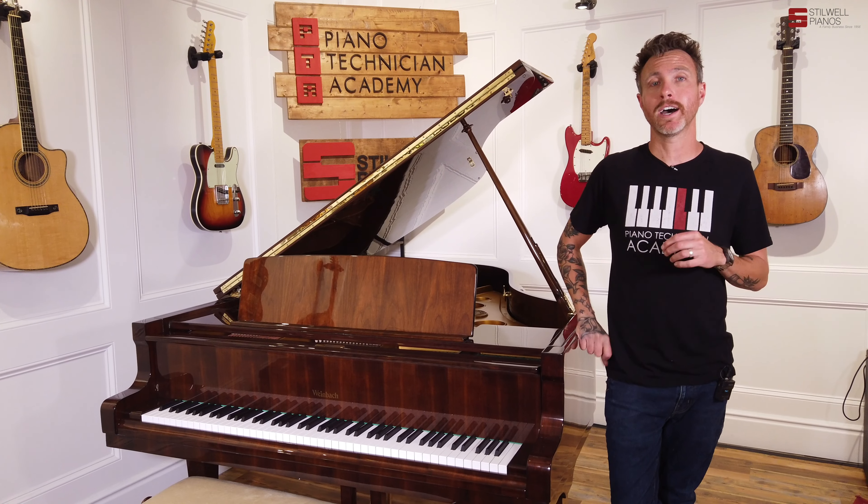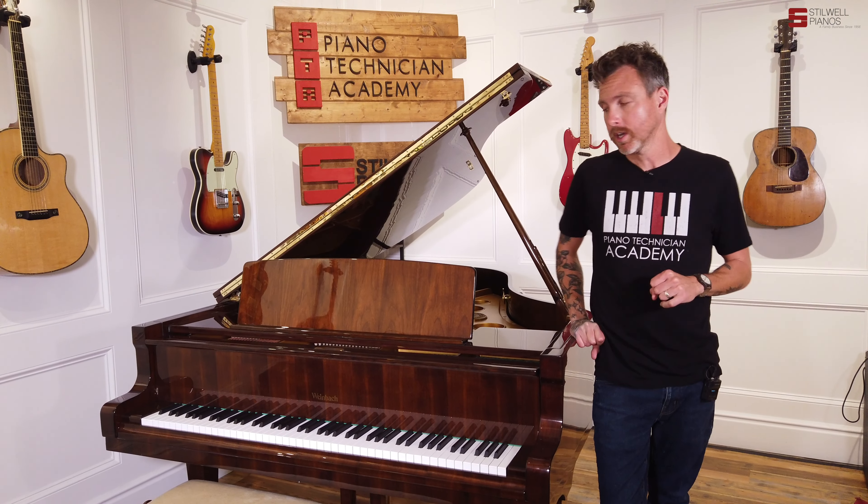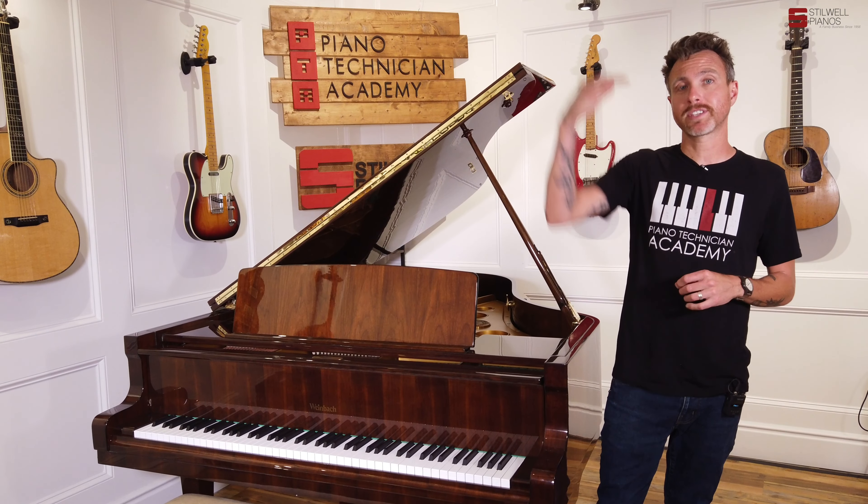And if you haven't heard of Weinbach, here's what I can tell you about them. Weinbach pianos are handmade, high-end European pianos. Weinbach is actually Petroff's second tier down.